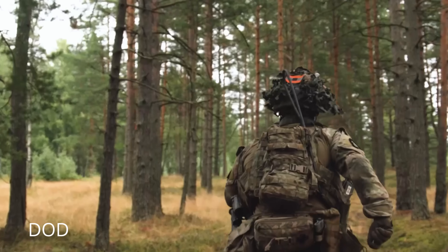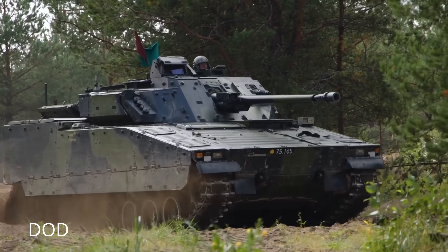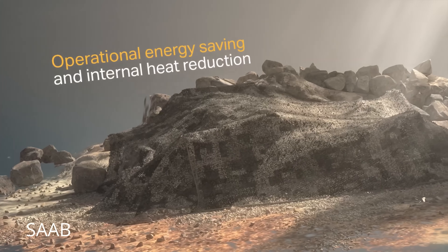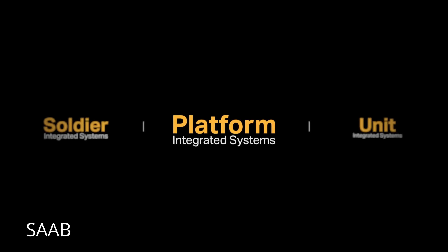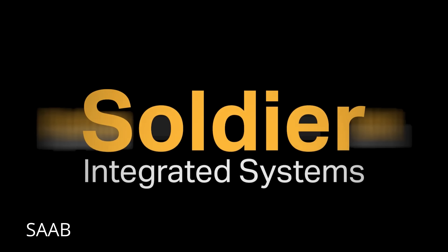Even the most modern armies now assume they'll be fighting in a world where the enemy can see everything, everywhere, all at once. For Ukraine, this is old news — they've been living that reality since day one. The drone swarms above the front don't sleep. And that's why Saab's Barracuda — Sweden's you-can't-see-me fabric — is quietly becoming one of the most important technologies on the battlefield. Ukrainian CV-90 crews have already praised it, calling the camouflage a real edge against Russian drones.